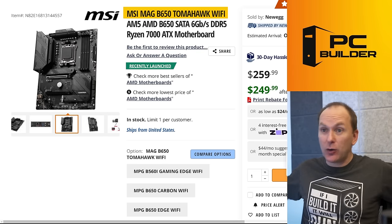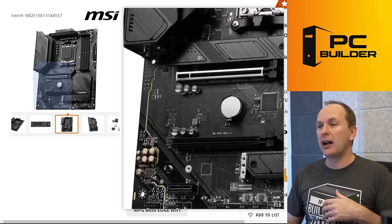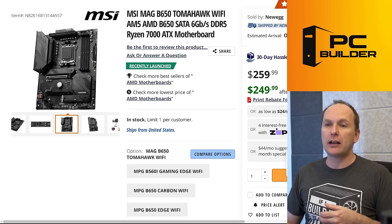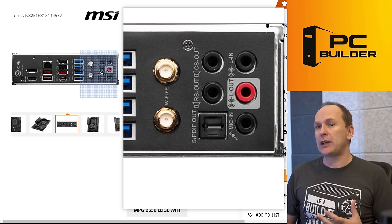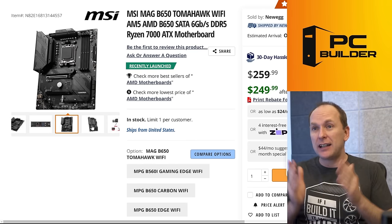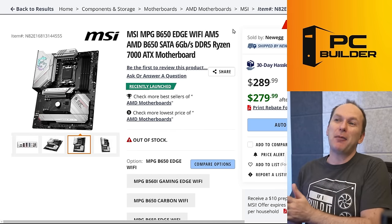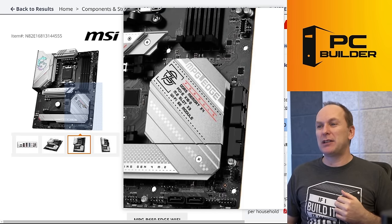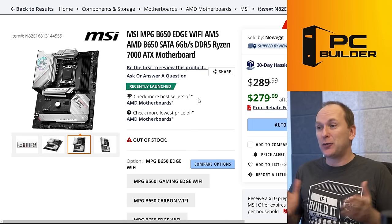MSI's entry in this category is a great board, with the only difference being one less M.2 NVMe slot — three total — which shouldn't be a big deal for most folks. It has ALC1220 audio, Wi-Fi, tons of rear panel USB connectivity, all five audio outputs, and a pre-installed IO panel. If you want MSI, this is your board. There's also the white version called the B650 Edge Wi-Fi, which is essentially the same board with cool new styling for about $15 to $20 more.